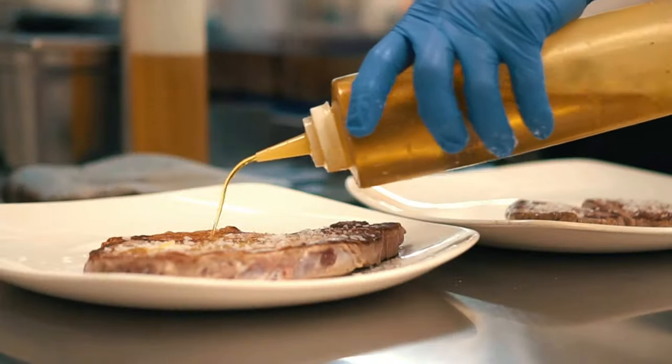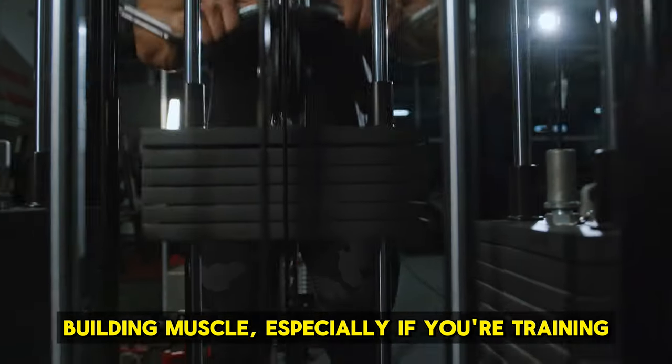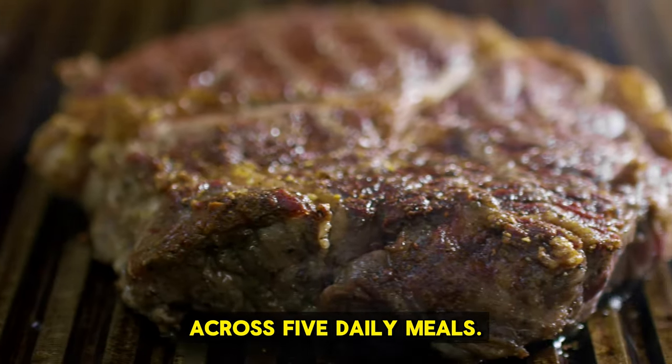Consume protein with every meal. Protein is essential for repairing and building muscle, especially if you're training hard. Try to eat 20 to 30 grams of protein with each meal, spread across 5 daily meals.